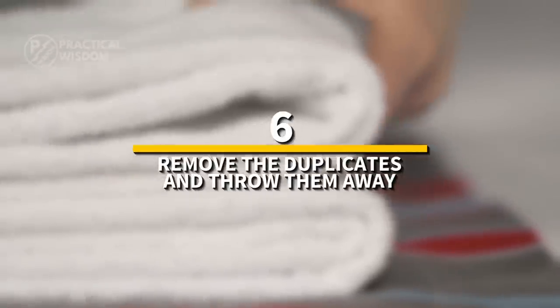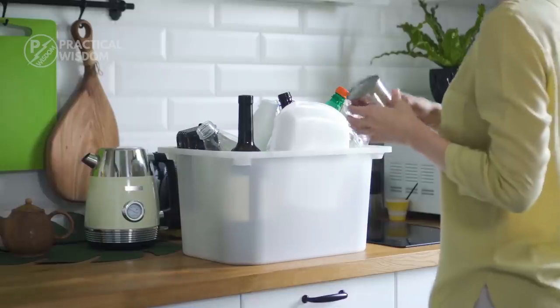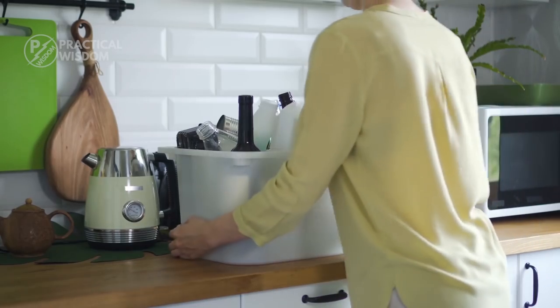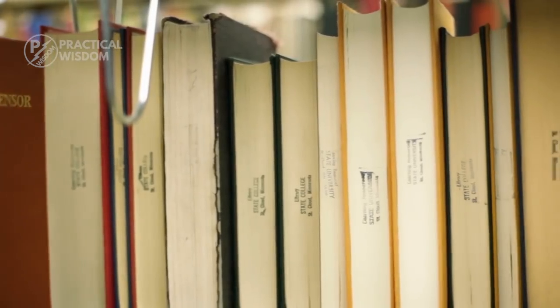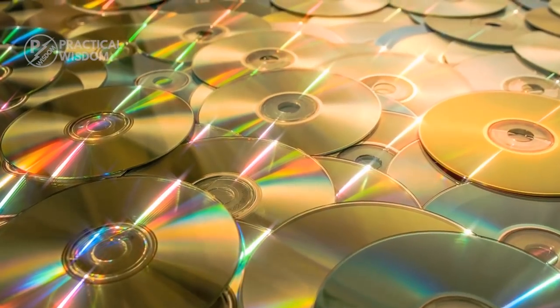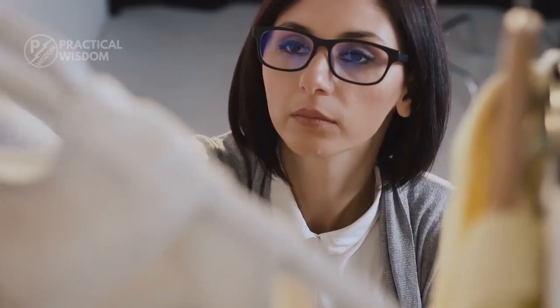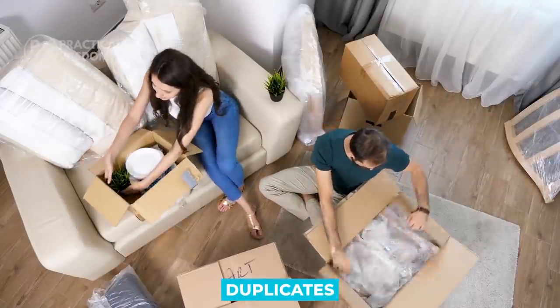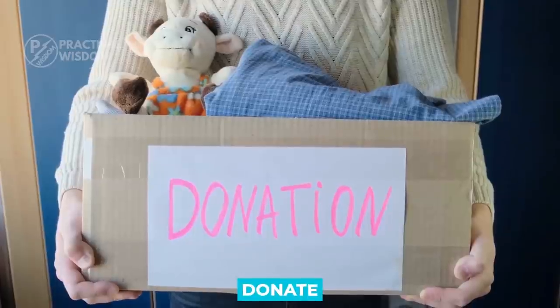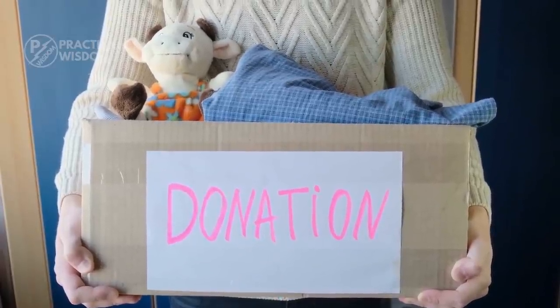Number 6: remove the duplicates and throw them away. Fill a box with duplicates and walk through your house with it. Put two measuring cups in the box if you have two sets. Is it possible to have multiple copies of a book or a DVD? Put one in the box. Place mat sets with doubles? One is sufficient. When the box is full, label it 'duplicates' and hide it for 30 days. Donate what you don't need or can't recall what was in the box.